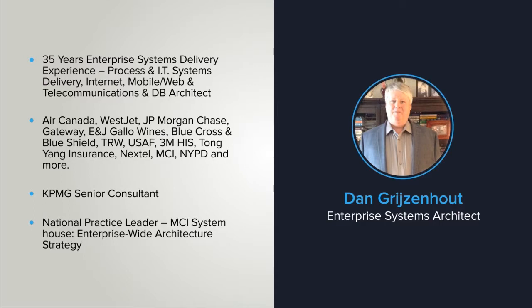Some of the Fortune-level clients that I've completed work for include Air Canada and WestJet Airlines, JP Morgan Chase Bank, Gateway Inc, Ernst & Julio Gallo Wines, Blue Cross Blue Shield, TRW, the US Air Force, 3M Help Information Systems, Tongyang Insurance in South Korea, Nextel Communications, MCI, New York Police Department, Hibernia Management Development Corp — which is a 1.2 billion dollar offshore drilling venture — Ontario Hydro, and more.